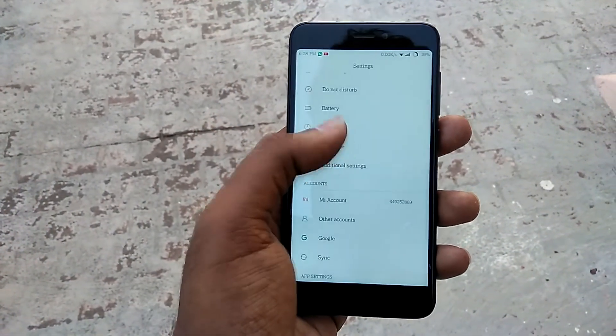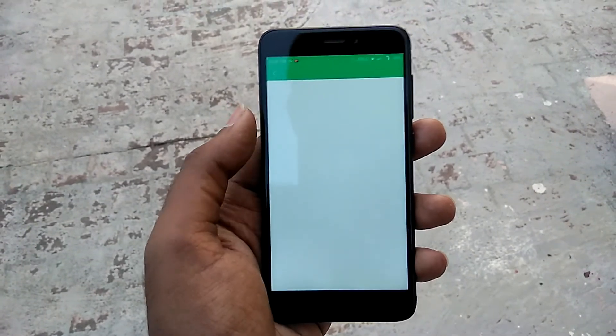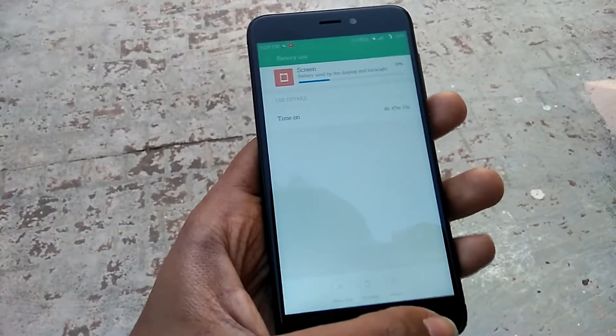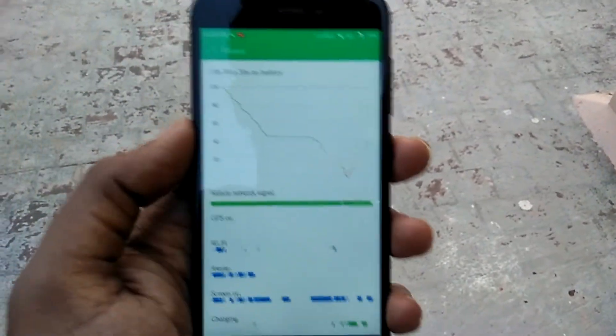So those were the five things you need to know before buying the Xiaomi Redmi 4. It is definitely a steal deal at the price it's offered at. If you are looking for a budget Android device, go get the Xiaomi Redmi 4 immediately if you have an F code. But if you don't, try your luck in the next flash sale.